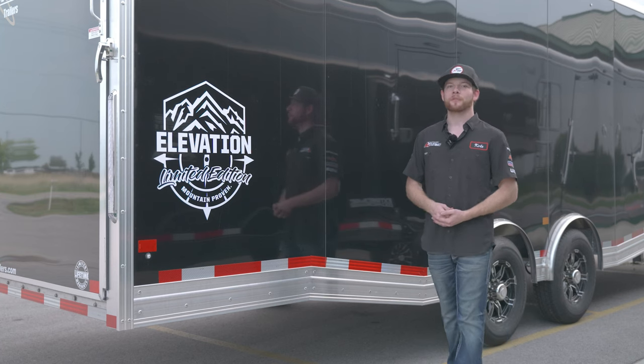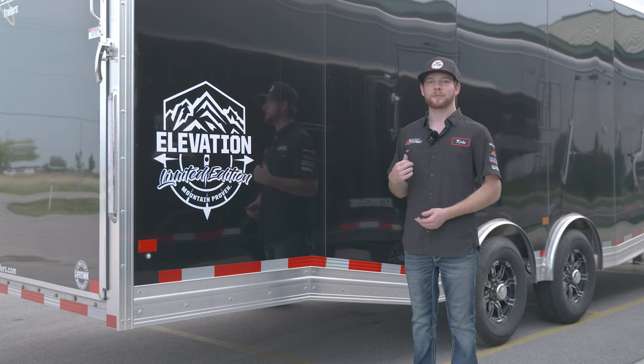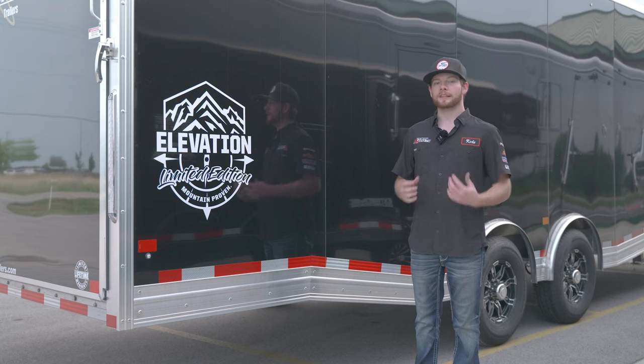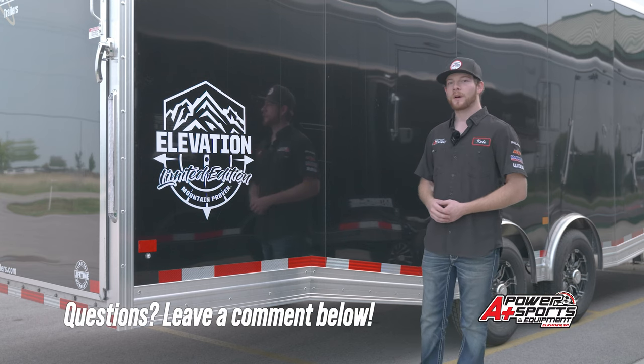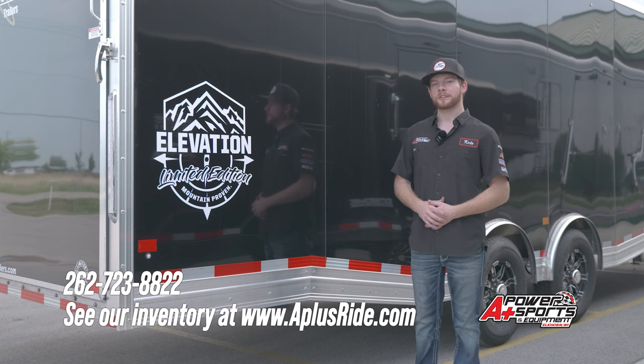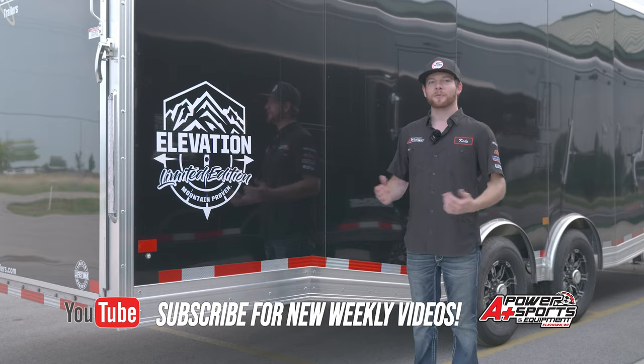That's a quick look at the 2024 Mission Elevation Limited Edition Series trailer — a 36-foot gooseneck coming in right around $66,000, and you get tons of features for that. If you have more questions, leave a comment in the section below. Check out AplusRide.com to see what's in stock or for more features on this trailer, and as always, thanks for watching.